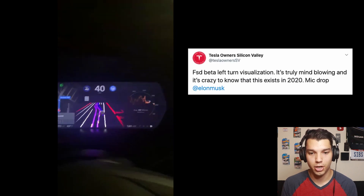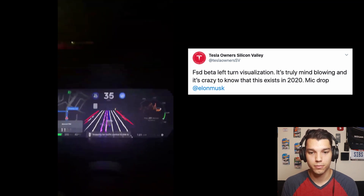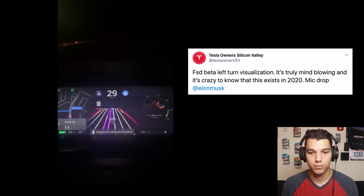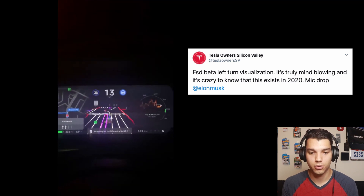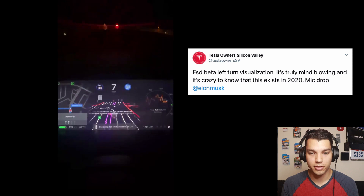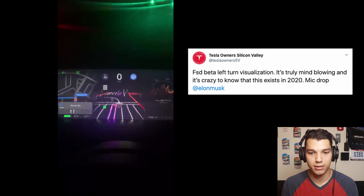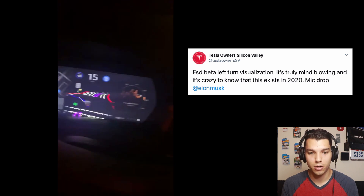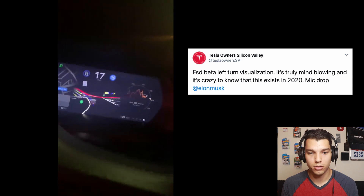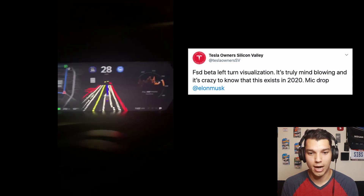Here's another visualization video — turn signals on for a left turn. You can see the path it's going to take with a little white dotted line showing the planned path. Then it turns blue as the turn executes. You can see the steering wheel going around on screen.